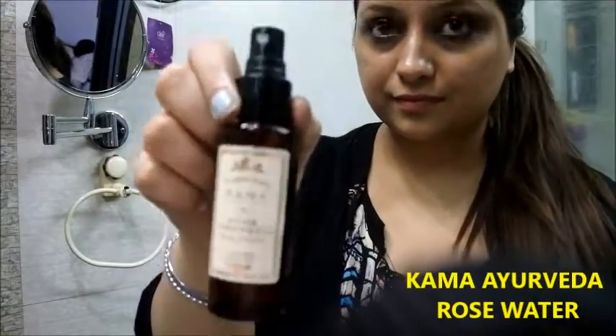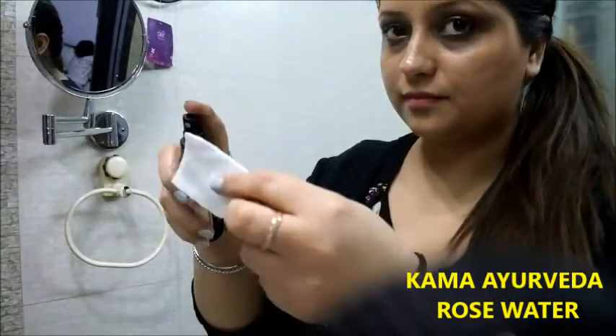Next I'm taking this Kama Ayurveda rose water to clean the oil as well as my eye makeup.